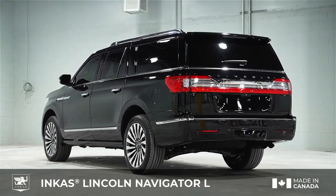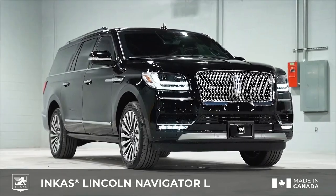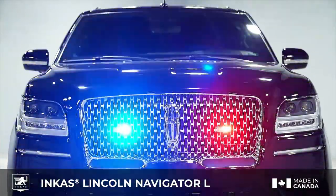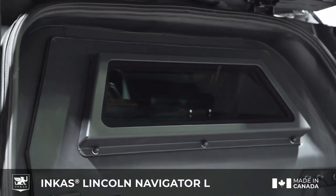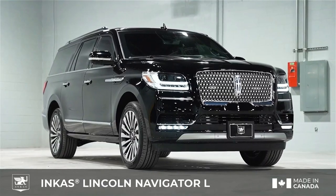With 9.9 inches of ground clearance, seating for five, and a spacious 89.3 cubic feet of cargo space, it strikes a perfect balance between power and practicality. Priced upon request, it comes with exclusive features like run-flat tires, a thermal imaging system, and blast protection against grenades and improvised explosive devices.